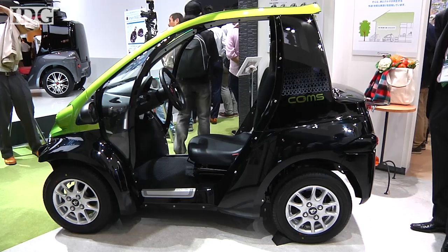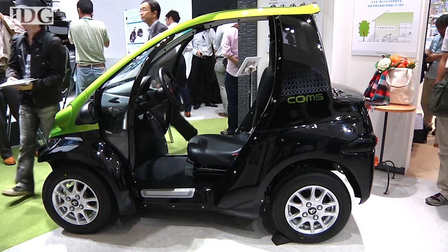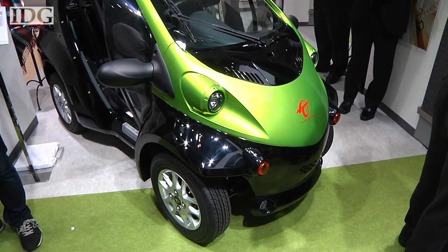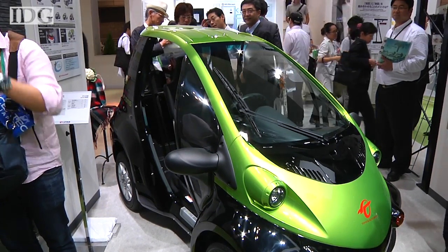The car is based on Toyota's Comms personal electric vehicle, which sells in Japan for about 9,000 US dollars. The Comms can reach speeds of 60 km an hour and can drive for about 50 km on a six-hour charge.